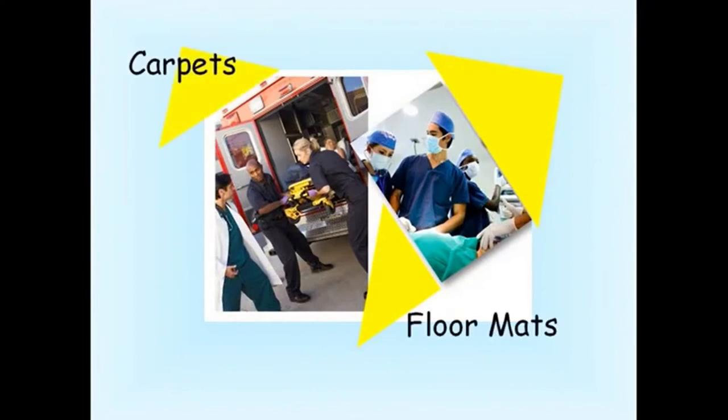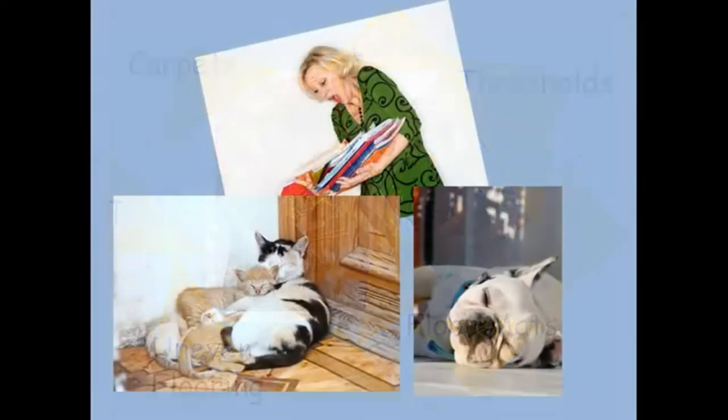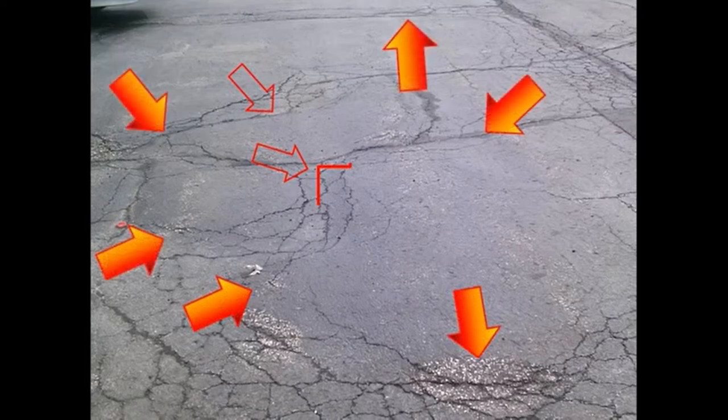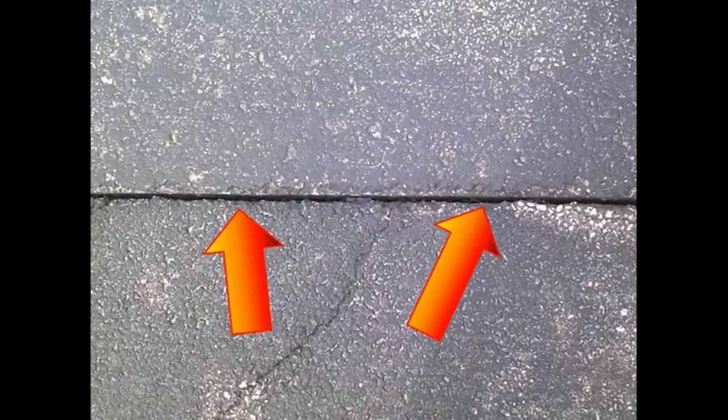People tend to trip over things we see all the time but don't normally notice — things like a slightly curled-up edge of a carpet or mat, extension cords, uneven walking surfaces like cracks in sidewalks, thresholds in doorways, tools, even pets snoozing in doorways. Anywhere you see a crack in a walking surface lurks a potential trip hazard. This is a joint in the sidewalk — hard to see, but the difference here is almost three-quarters of an inch, more than enough to cause a fall.